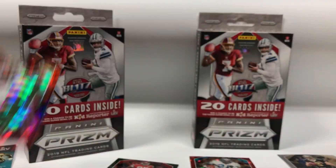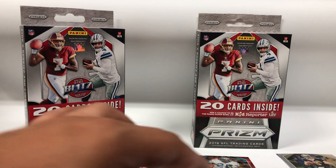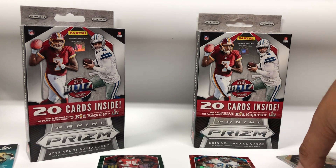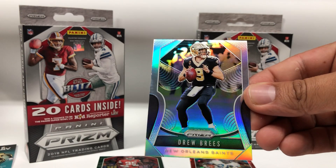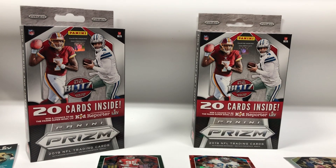These are real nice, I like those. So that is it — I will be back with the blaster box of this product, so stay tuned. I also got this Drew Brees, so alright, I will be back with another video.